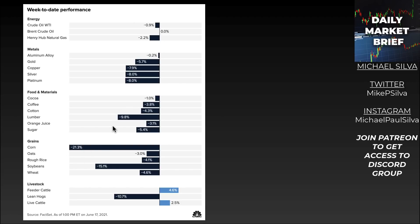Look at corn taking a big hit — but more importantly, gold, copper, silver, and platinum are all showing very, very weak performance month to date.